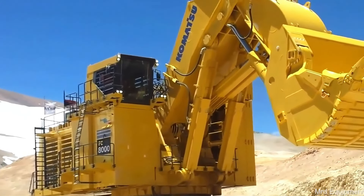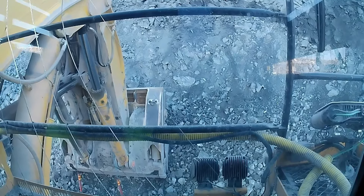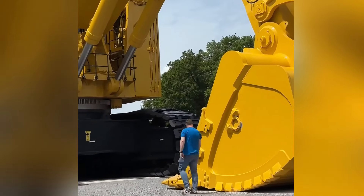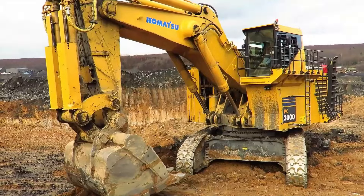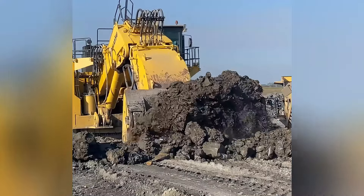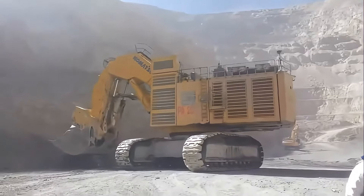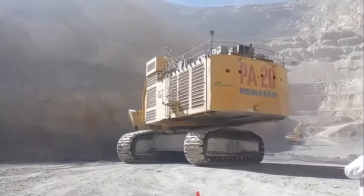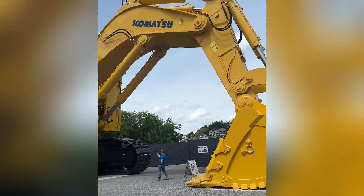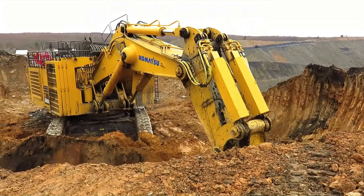The Komatsu PC8000 mining excavator is like the ultimate giant beast of the digging world. This Japanese-made monster weighs 752 tons — about the size of a small ship. It's equipped with two 4,000-horsepower diesel engines, and each bucket can load 42 cubic meters of ore, roughly equivalent to the load of a dozen trucks. Watching its large bucket swing is like a giant using a spoon to scoop out an entire hillside. Komatsu's powerful performance makes it a superstar in the mining field — a true mechanical beast designed for moving mountains.